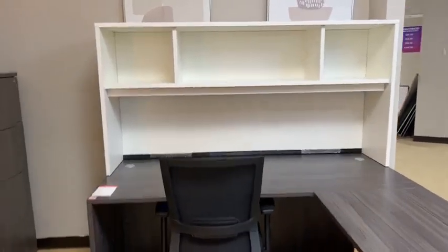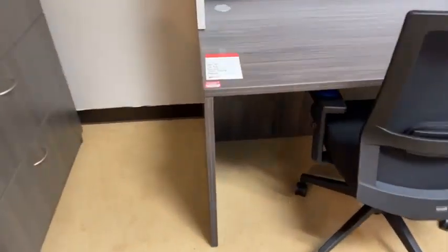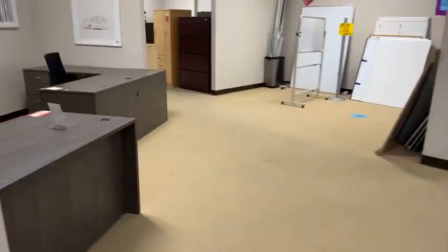Headed over here — this is an L desk. It's got white and gray. I like that look. And it has a file-file drawer there. Great price as well — this is also $599.99. It matches. We like matchy things.